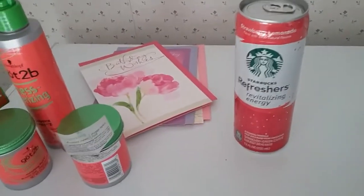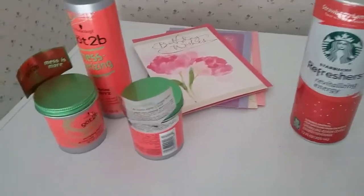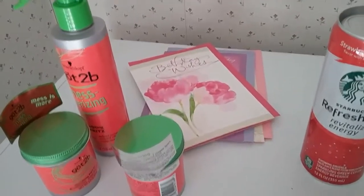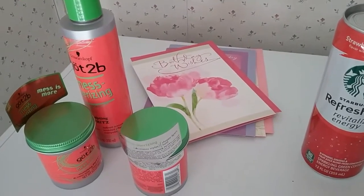I got two of the Starburst Refreshes because they're $1.50 and I like these — they're green tea. Also, if you buy three Hallmark cards this week, you get back $3 ECB.